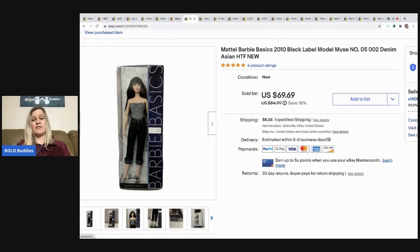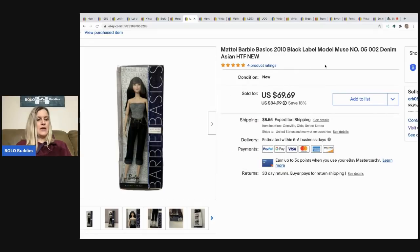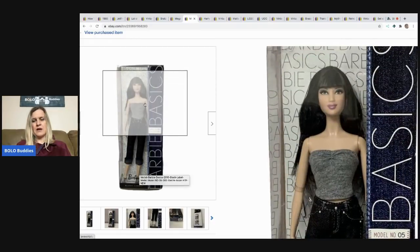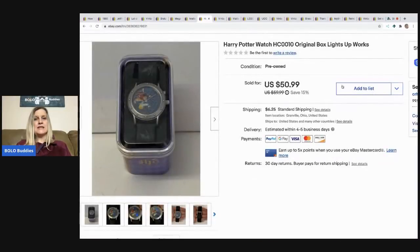The next item came from that same garage sale as the Bratz. I paid about $3 for this and sold her for $69.69, buyer paid shipping. She's a Barbie Basics from 2010 — black label, Model Muse, Number Five, denim, Asian, hard to find new. That was my title. Definitely be on the lookout for black label Barbies — she's a bolo!